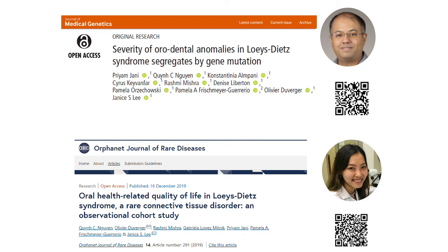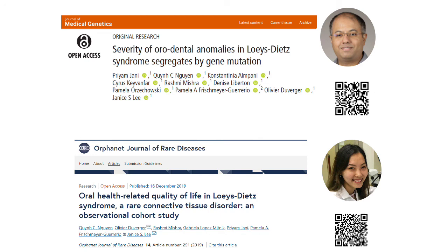If you're interested in reading about our research, these are the papers and the talented fellows and students who led these research studies. If you're interested in learning more about the NIDCR craniofacial study — the Natural History of Craniofacial Anomalies and Developmental Growth Variants — please look us up at clinicaltrials.gov, and there's our identifier. Or don't hesitate to contact our research nurse, Pam Orszakowski, at the contact numbers below. Thank you.